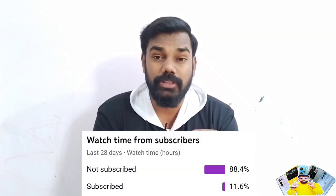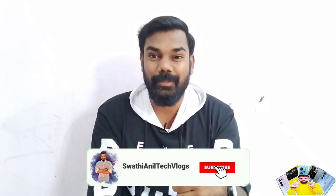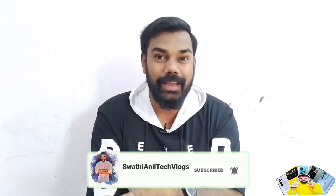Also, we have a great request — make sure you subscribe to our channel. Click on the bell icon and click on the red color subscribe button.